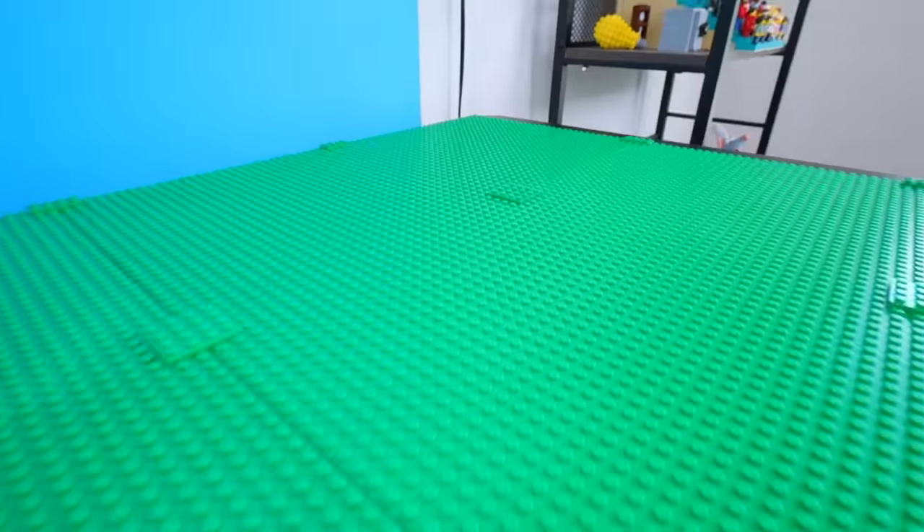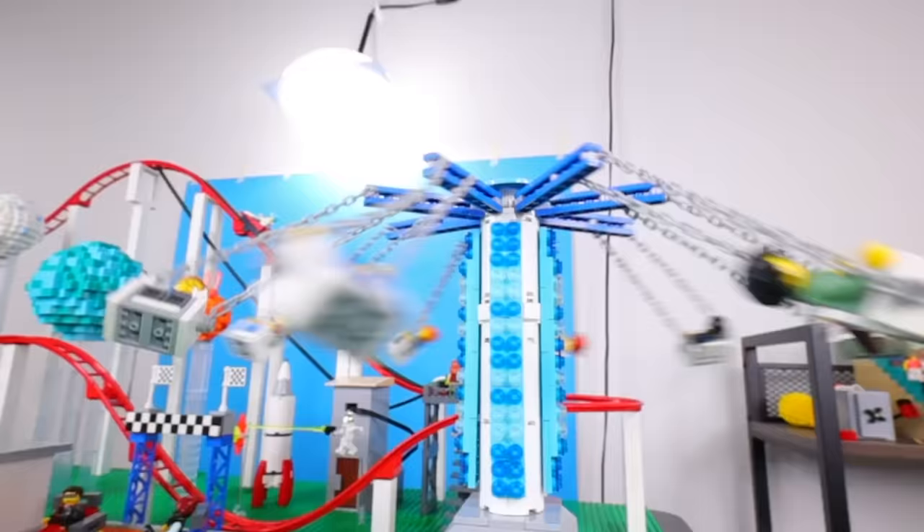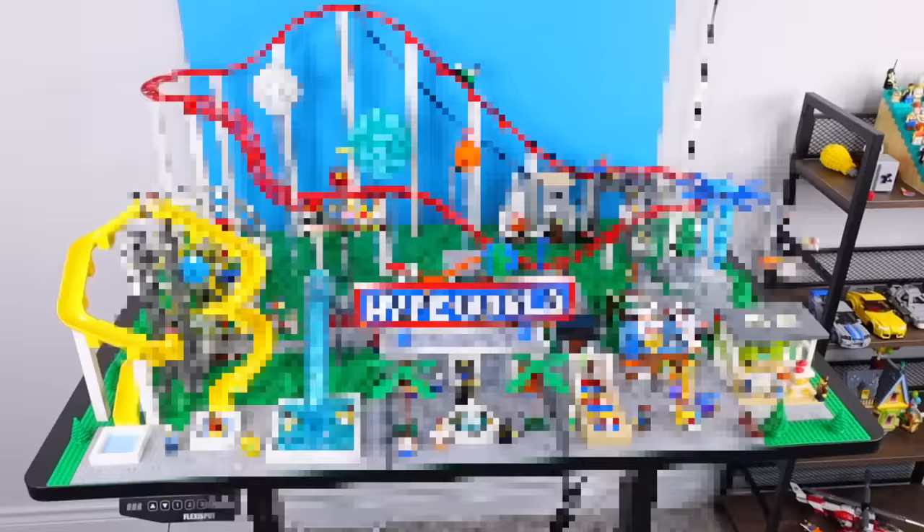This is my table covered in Lego base plates, and in this video, I'm gonna challenge myself to transform this empty space into a massive Lego theme park with working rides and attractions. The challenge begins now.